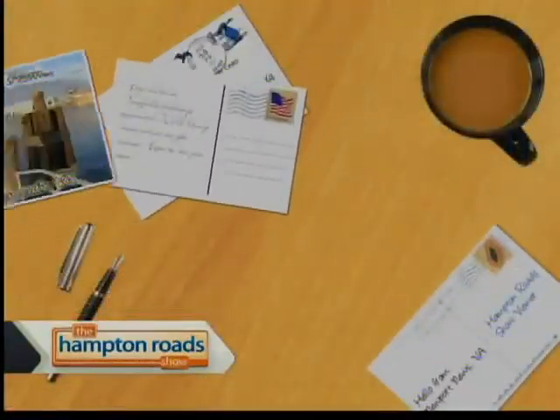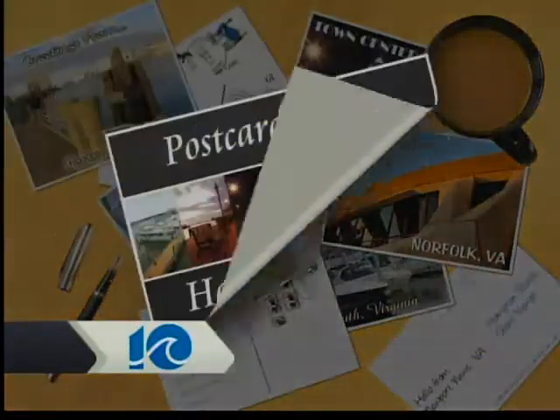The postcard from Hampton Roads was man-made, but nature rules. What once was a borrow pit is now a glistening lake surrounded by woods, wetlands, and wildlife — all for the public to enjoy, and it's free. Sandy Bottom Nature Park is this week's postcard from Hampton Roads.